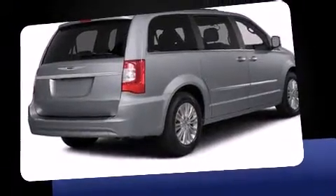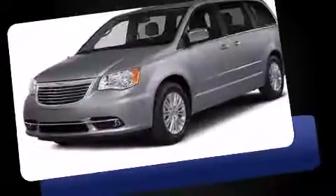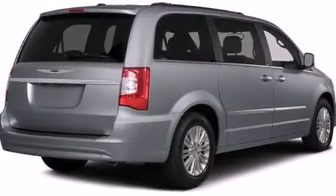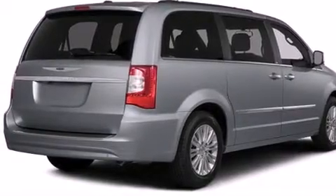This model accommodates seven passengers comfortably and provides features such as an automatic dimming rearview mirror, a power liftgate, remote keyless entry, removable floor console, rear wipers, and leather upholstery.